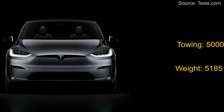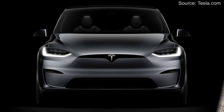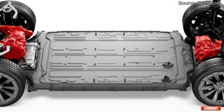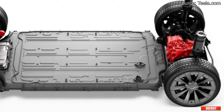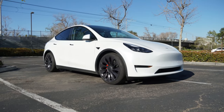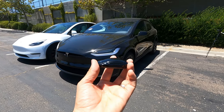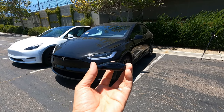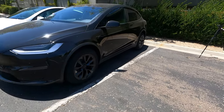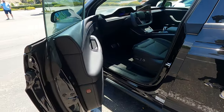The Model X weighs 5,219 pounds and can tow about 5,000 pounds. The refresh saw a weight drop of about 200 pounds, with the battery weighing around 1,300 pounds — it's lighter and more efficient this year. Compare this to the Model Y, which weighs around 4,500 pounds but has a battery that is 25 percent smaller and tows only 3,500 pounds. For 2022, the Model X comes with this cool key fob — the coolest I've ever seen. It has no physical buttons in a traditional way; you can have it in your pocket, approach the vehicle, tap the handle, and the door opens for you.